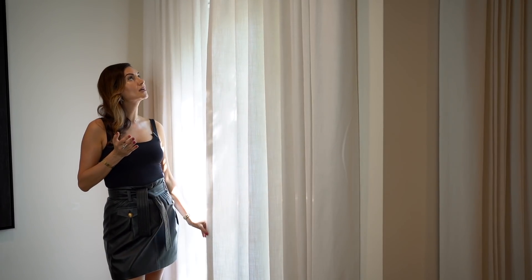You mustn't limit yourself by the height of the window. One great trick in design is to take the height of the curtains as tall as you possibly can. We chose a beautiful off-white linen that is really fresh and ties in well with our sofa.